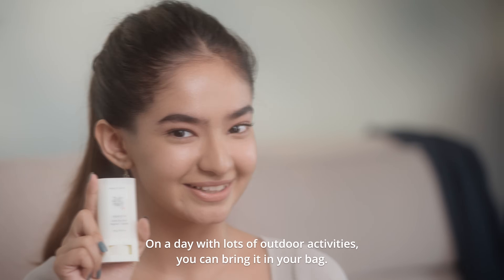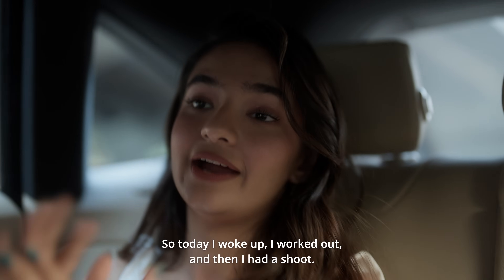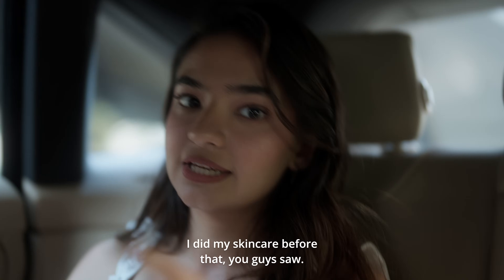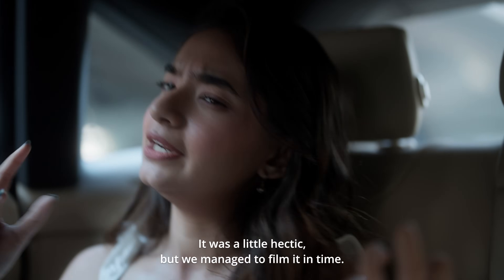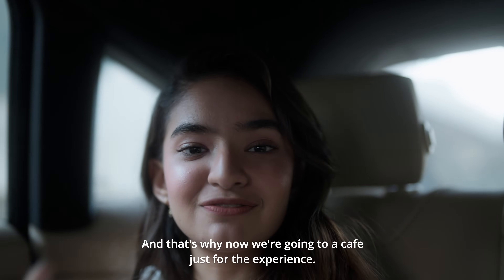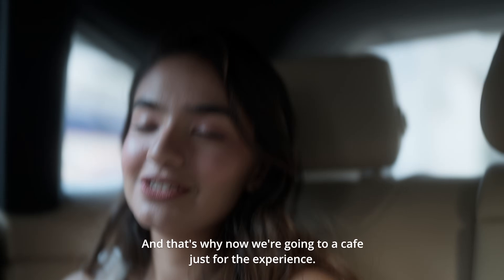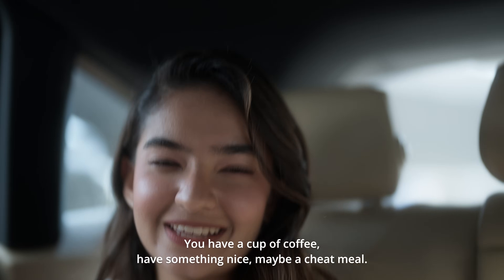On a day with lots of outdoor activities, you can bring it in your bag. So today I woke up, I worked out, and then I had a shoot. I did my skincare before — you guys saw that — and then we were at the shoot. It was a little hectic but we managed to film it in time, and that's why now we are going to a cafe. Just for the experience, you know — have a cup of coffee, have something nice, maybe a cheat meal.